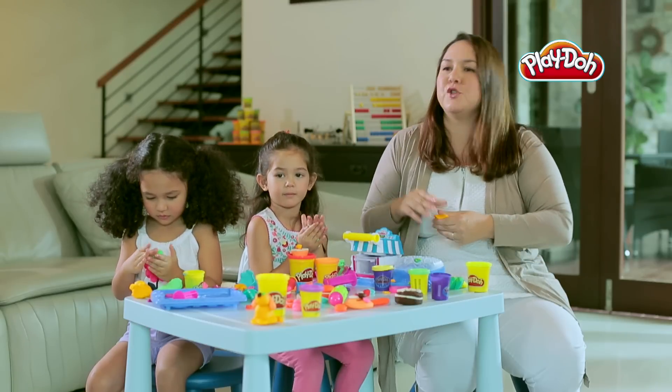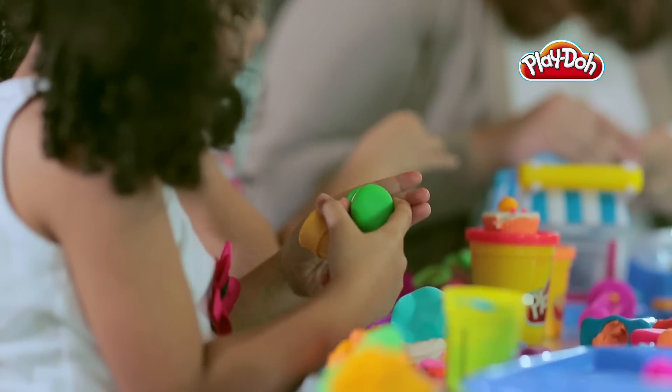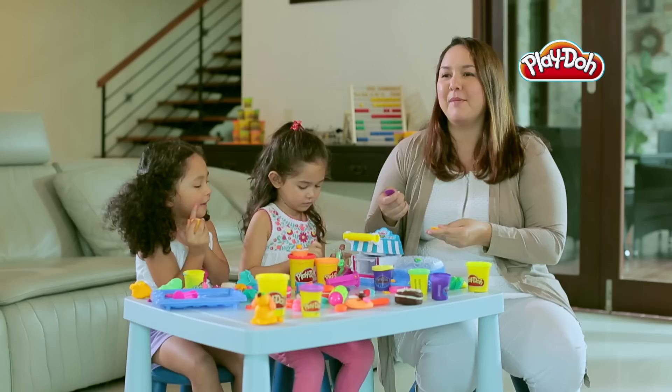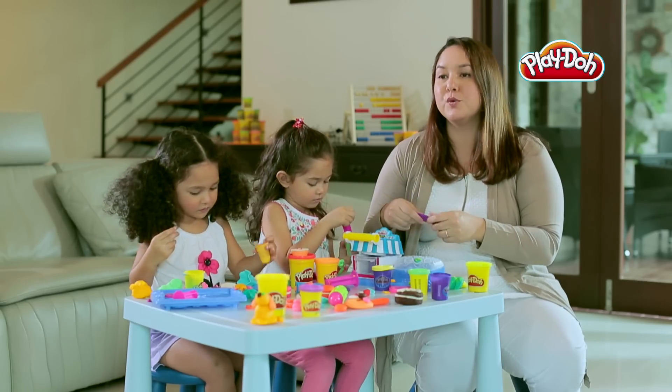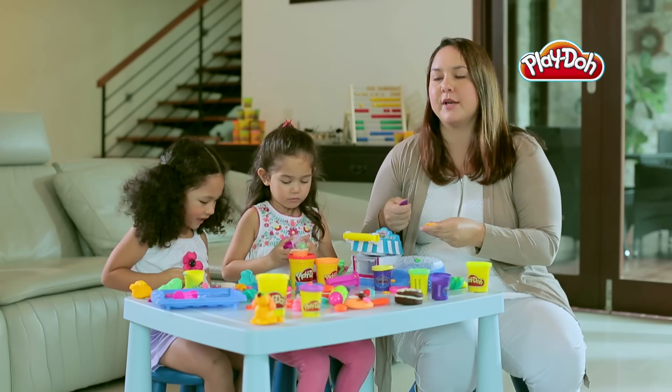The best thing about Play-Doh for us was that when the kids were of age to make their own simple sandwiches with me in the kitchen, obviously we didn't let them use real knives, so a Play-Doh knife comes in handy when you teach a child how to manage and use a sharp object, for example.